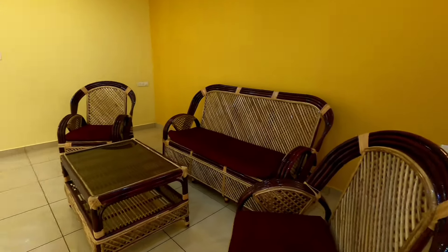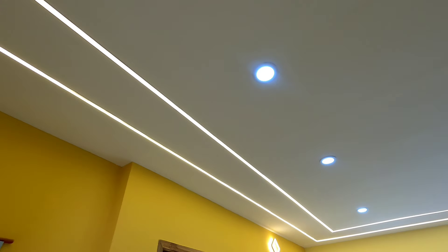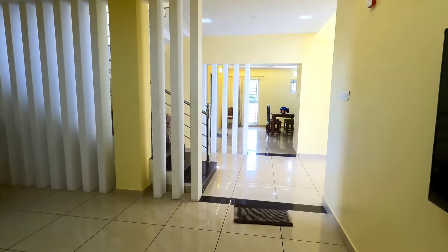This house is very useful. The chairs are very unique. The ceiling and light are very unique. Here is the dining setup and kitchen.